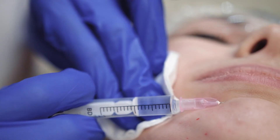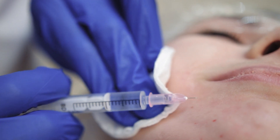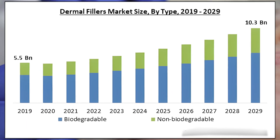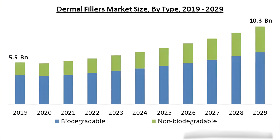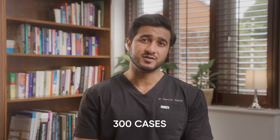Let's look at the actual data. Hyaluronic acid-based dermal fillers have been used for about 30 years, and since their FDA approval in 2003, millions of filler procedures are performed annually. Across 30 years of global use, there have been roughly 300 reported cases of dermal filler blindness.